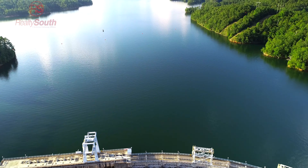A deep water lake, great for water sports. Clean, crystal clear water.